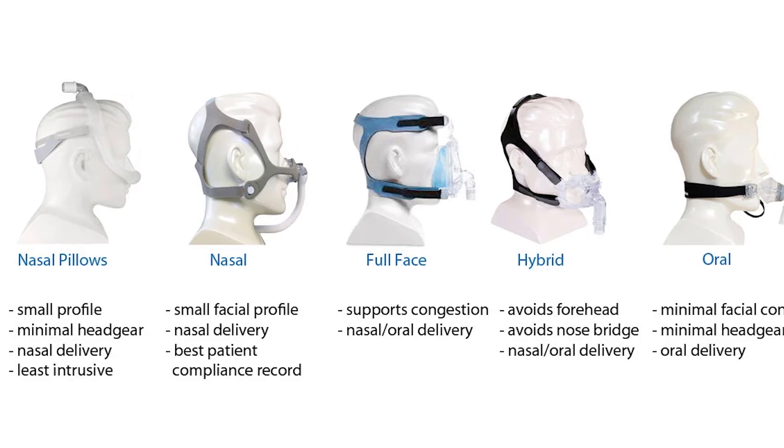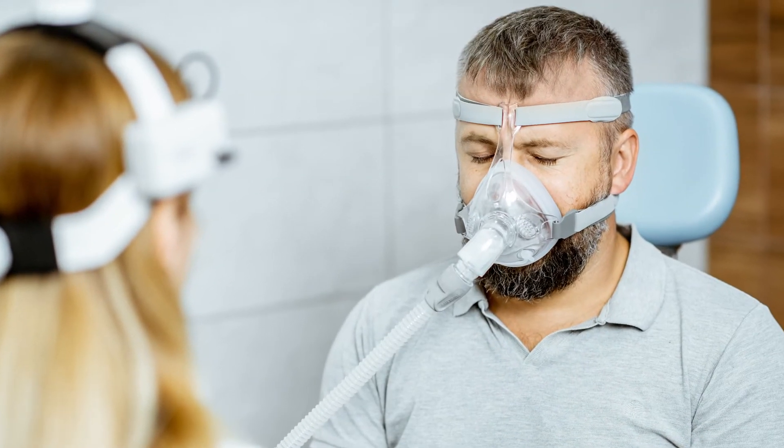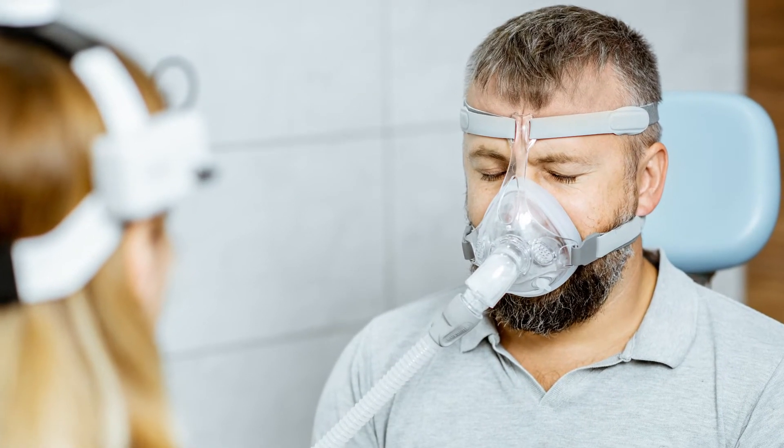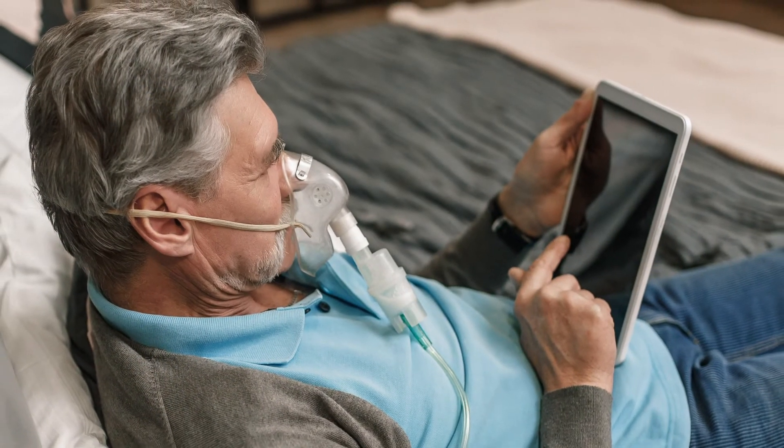Part of the process is to identify the right mask. There are hundreds of different masks, and they're not all even masks. It's really a matter of what the individual is comfortable with and what's needed to maintain the air seal in the back of the throat. We work with people to adjust the pressures and teach people how to adjust the humidifier that's attached to the CPAP. We work on different types of masks.